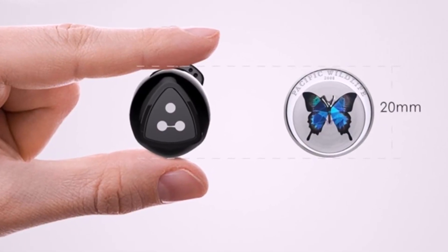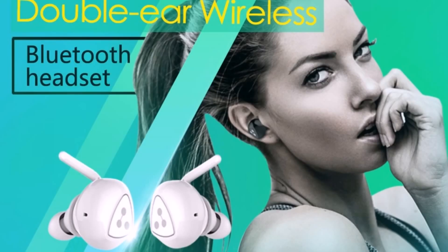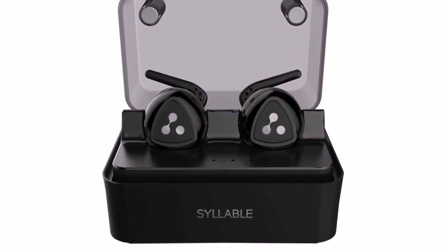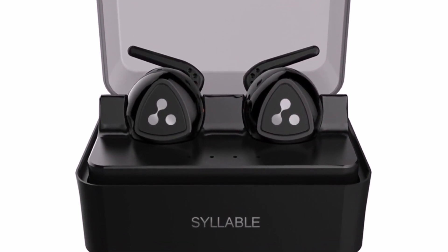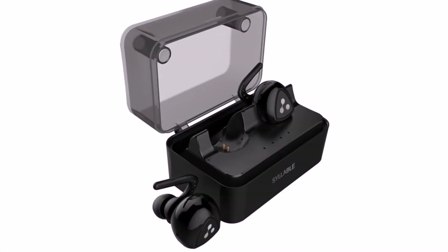A company called Syllable made these truly wireless headphones. They come with a set of differently sized earpieces. A single charge lasts for about 2 hours, and when it's time to recharge you can just put them into the original case, which has enough juice to charge them between 4 and 6 times.